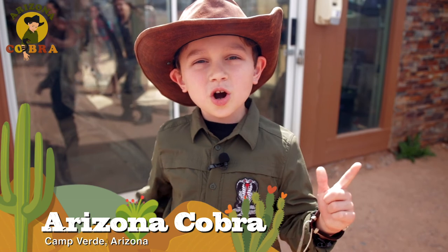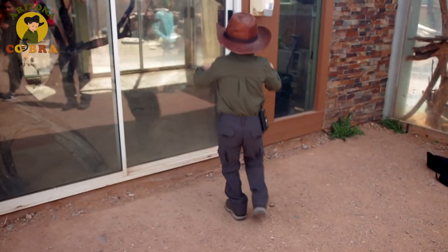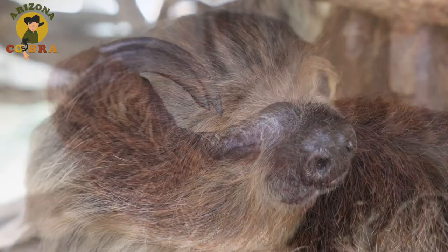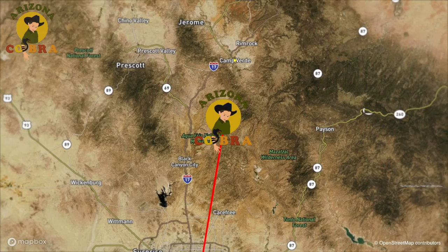Hey guys, Arizona Cobra here. Today I'm about to introduce you to one of the slowest animals on the planet. Let's go. Meet Bart, a male two-toed sloth who we visited at the Out of Africa Wildlife Park about 100 miles north of Phoenix, Arizona.